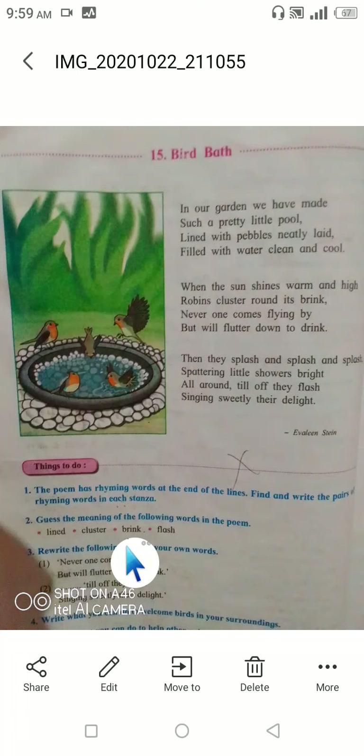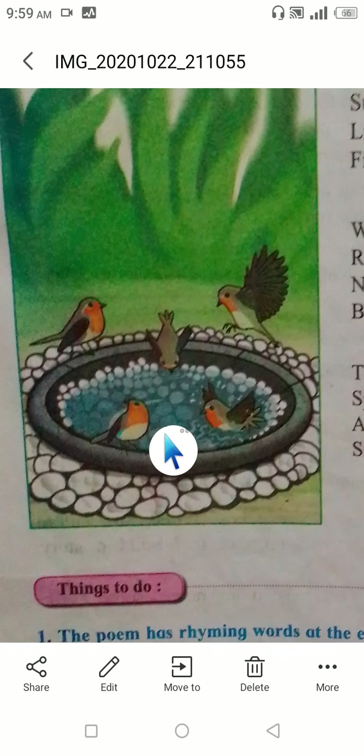So who are the robins? A robin is a red-breasted bird. As you can see in the picture, the robin is a red-breasted bird — meaning it has a red color on its breast.